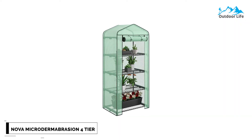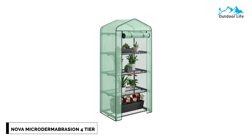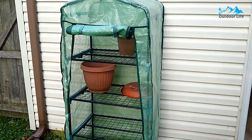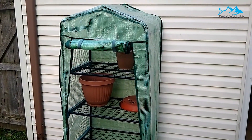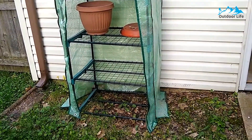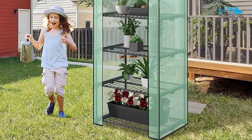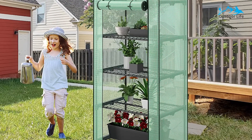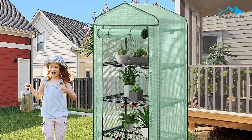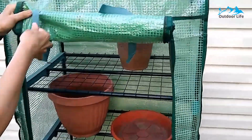Number 2: Nova Microdermabrasion 4-Tier Mini Greenhouse. The Nova Microdermabrasion 4-Tier Mini Greenhouse is relatively small-looking from the outside but fits in an incredible amount of pots and plants. The 4-tier design protects plants from the elements and is perfect for beginner seedlings or protecting delicate plants. With a frame made of high-quality tubular steel with a powder-coated bearing net, this is also one of the most durable models today — so tough you could probably leave it out in the snow with no issue, although that's not going to be great for plants.